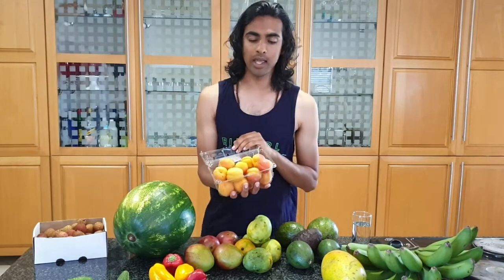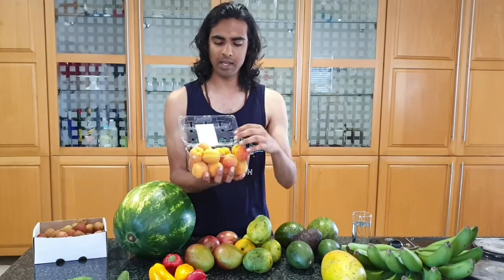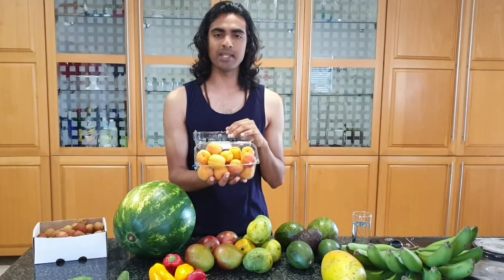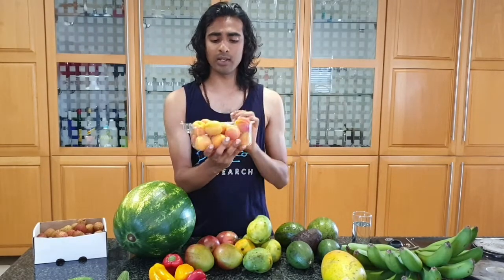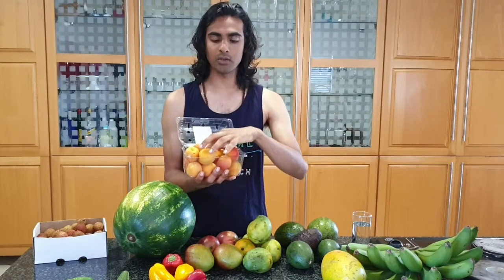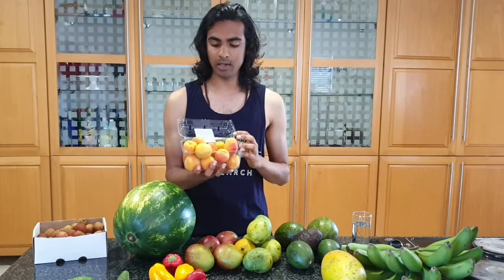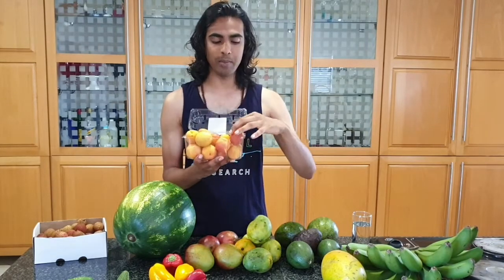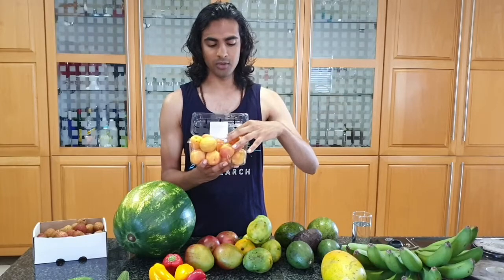Another fruit in season with a really short window are apricots. Apricots are grown in the Eastern and Western Cape of South Africa, where there's a more Mediterranean-type climate suited to stone fruit, apples, and pears. I don't usually buy apricots because the quality often isn't there, but the grocery store owner recommended these and they really were good — they taste almost identical to apricot sweets from your pre-healthy-eating days.